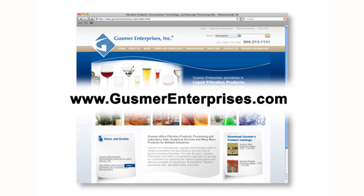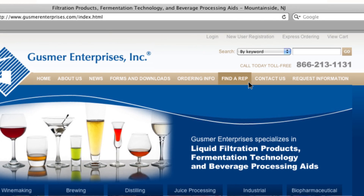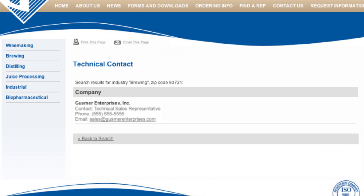For more information, go to GusmerEnterprises.com. Click on 'Find a Rep' on the main menu bar, then choose the industry you're interested in and your zip code. The technical sales manager in your region will then be selected. Gusmer Enterprises — service with knowledge since 1924.